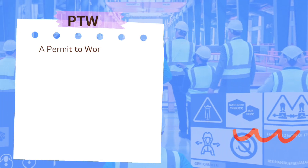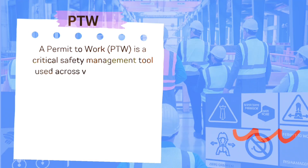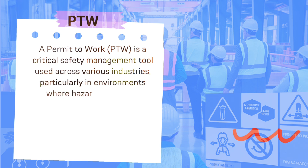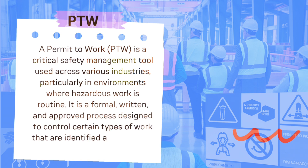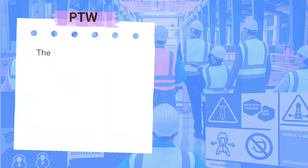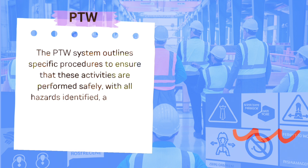Permit to Work (PTW) system. A permit to work (PTW) is a critical safety management tool used across various industries, particularly in environments where hazardous work is routine. It is a formal, written, and approved process designed to control certain types of work that are identified as potentially dangerous. The PTW system outlines specific procedures to ensure that these activities are performed safely, with all hazards identified, assessed, and mitigated before work begins.